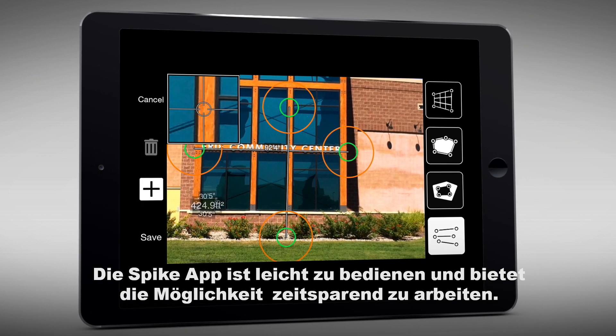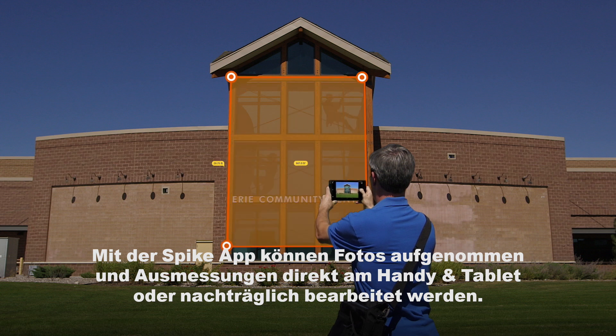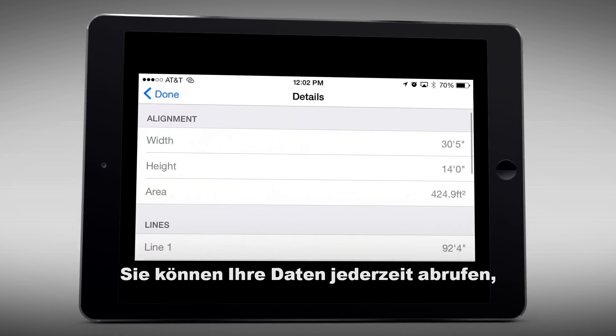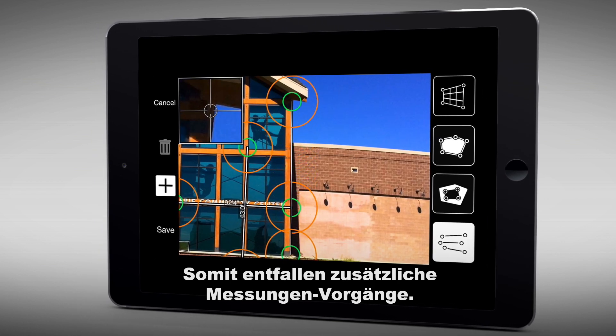With Spike's easy-to-use app, take a photo of the object you want to measure. Using the app's measurement tools, you can record dimensions on the spot or wait until later. You'll be able to reference your photos and measurements at any time, in case you want to make changes or take additional measurements without returning to the site.